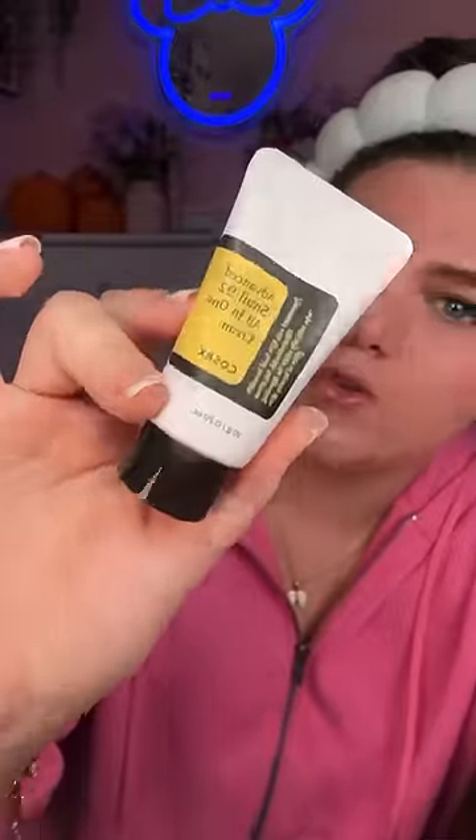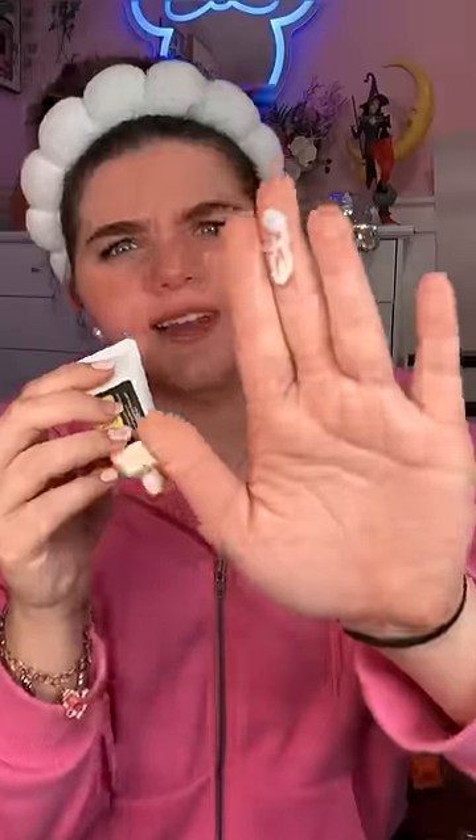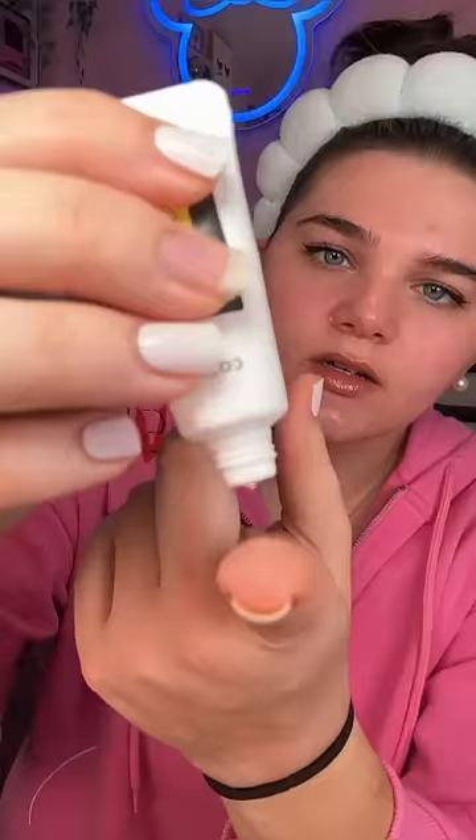Next up I'm going in with the snail all-in-one cream. I'm kind of curious to see how this one's gonna look. Apparently this one calms your skin without making it feel greasy, which is good because I'm already greasy enough.